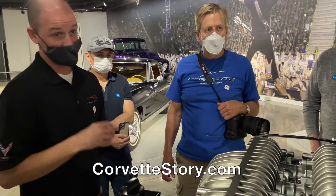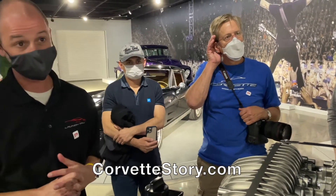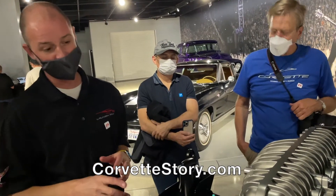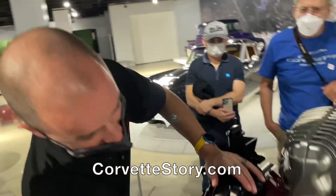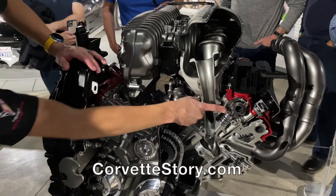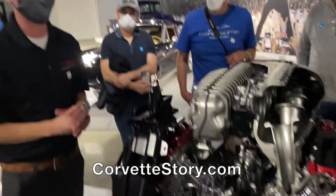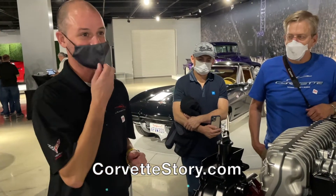Does this engine have AFM? It does not — totally fixed valve train. If you notice on the valve train, there are no hydraulics at all. The lobe acts on the finger, acts on the valve. Direct, low mass, high precision control. Not really an AFM-friendly configuration — there's no lifter there.